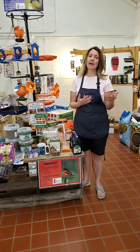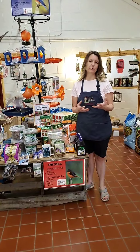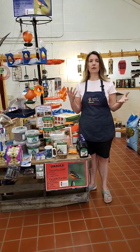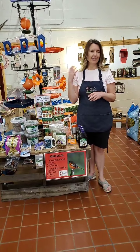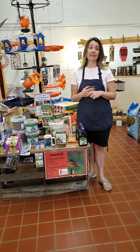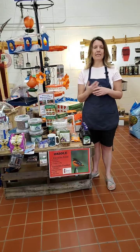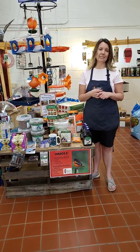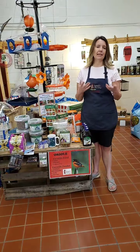Unlike the hummingbird feeders, which you could probably put out now, putting the Oriole feeders out isn't necessary quite yet. Give it a couple more weeks. You can keep your ear peeled for them if you know what they sound like. I have one customer in Crestline who always hears them, and last year they came sooner than she anticipated. Or you can wait till probably the 20th or 25th of April and then get those out.